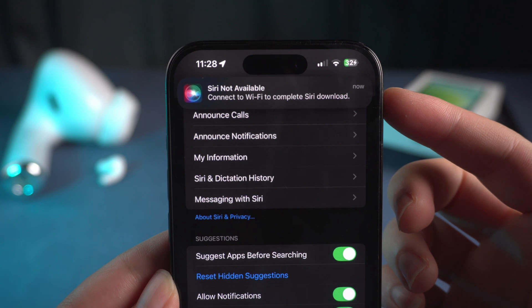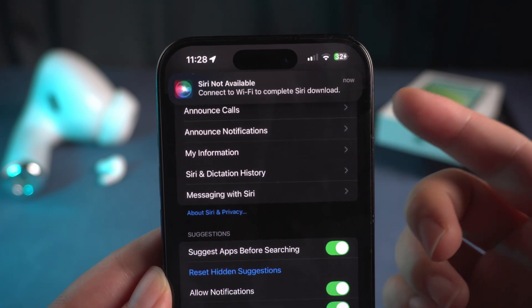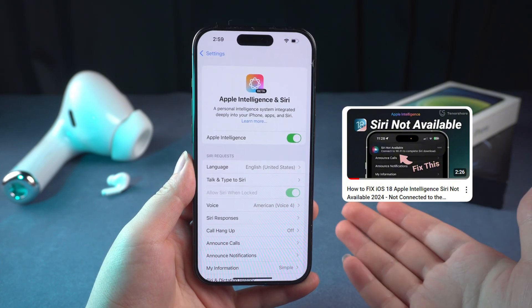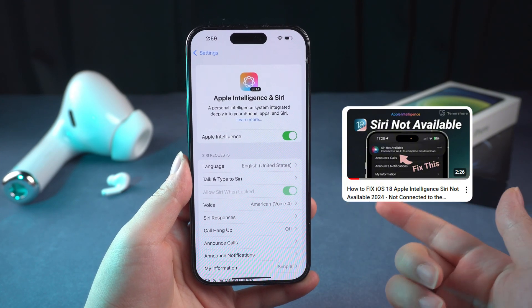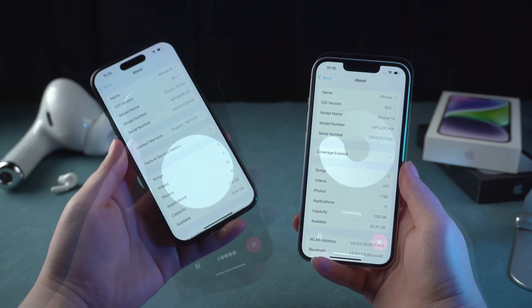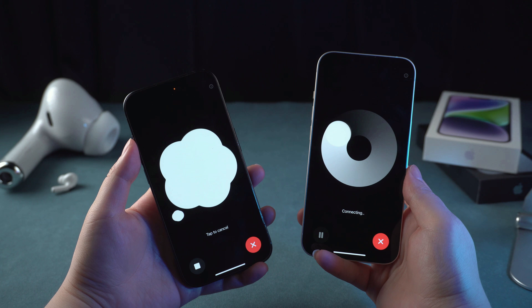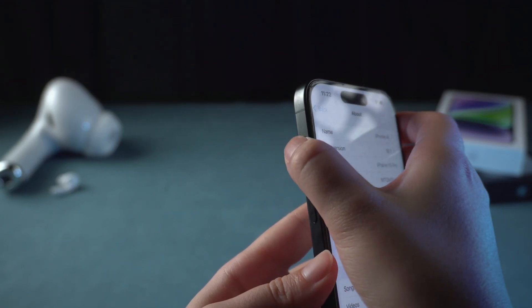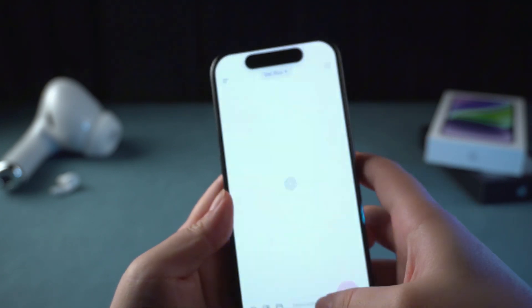If you have all other features working but only Siri is not available, you can check my previous video which has the detailed solution — I'll put the link in the description. Or you can try using ChatGPT to replace Siri, which works on any iPhone. Just use the action button or shortcuts to integrate ChatGPT 4.0 with Siri. I'll also put the detailed tutorial video in the description.